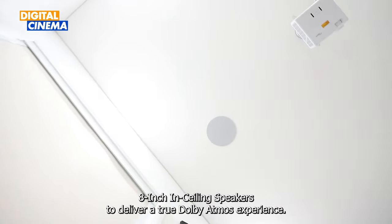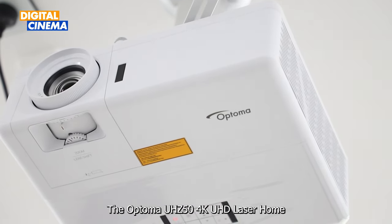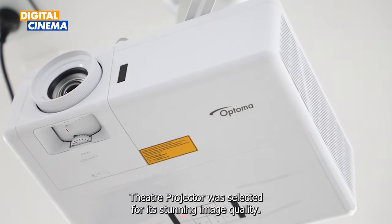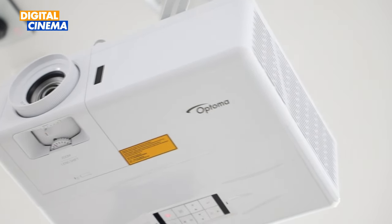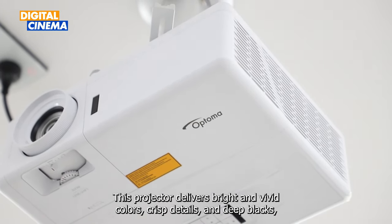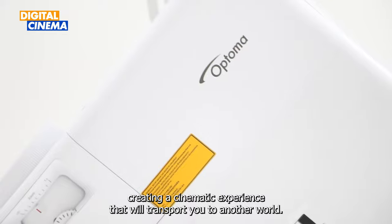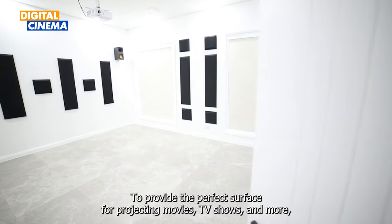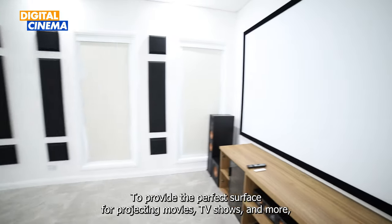The Optoma UHZ50 4K UHD laser home theater projector was selected for its stunning image quality. This projector delivers bright and vivid colors, crisp details, and deep blacks, creating a cinematic experience that will transport you to another world.